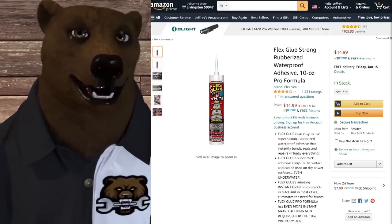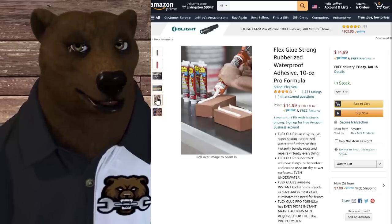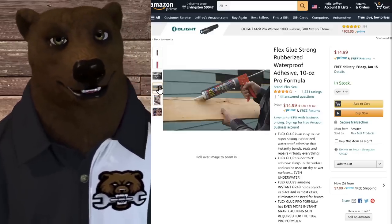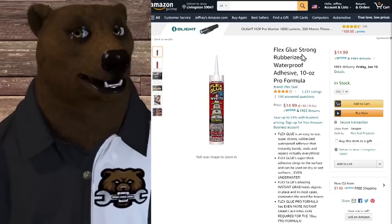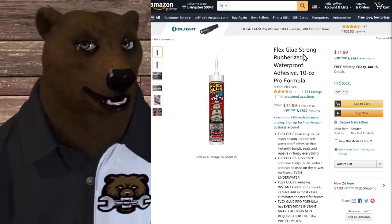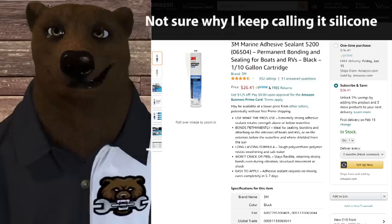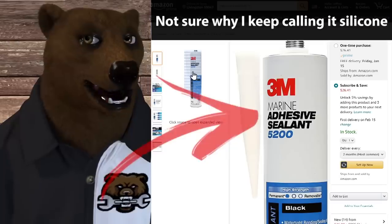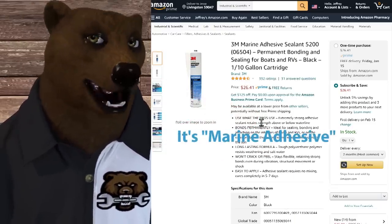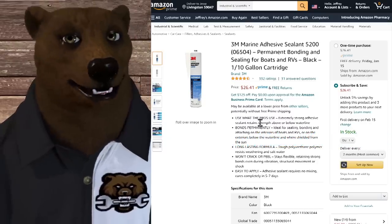Next up we've got Flex Glue. This actually comes ready for a caulk gun — a rubberized adhesive pro formula. They call it pro grade, I guess because you have to put it in a caulk gun. Honestly, if I were looking for a rubberized adhesive in a caulk gun, I'm going to go with some marine silicone. Call me old school, but I'm kind of a fan when it comes to silicone. You have to be careful about silicone contamination with your workpiece, but I've used it a lot — especially when I was into boating.